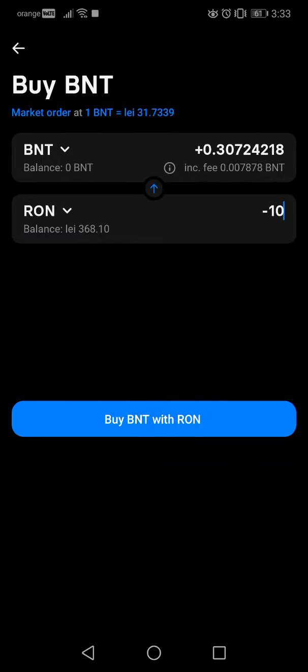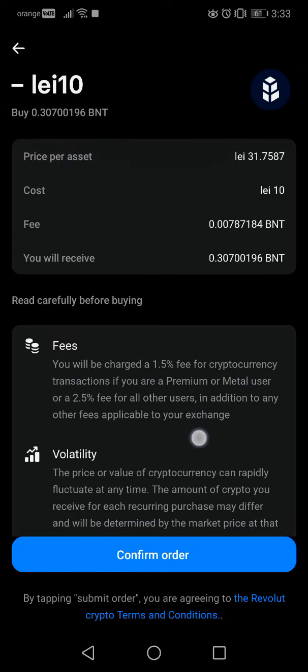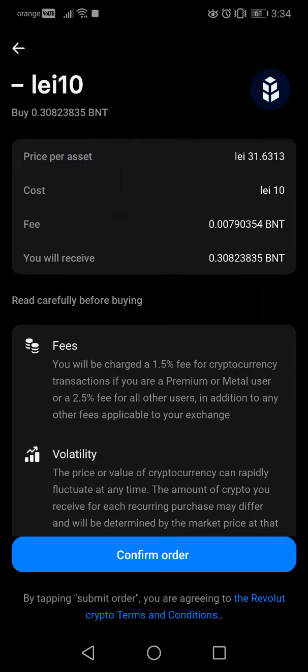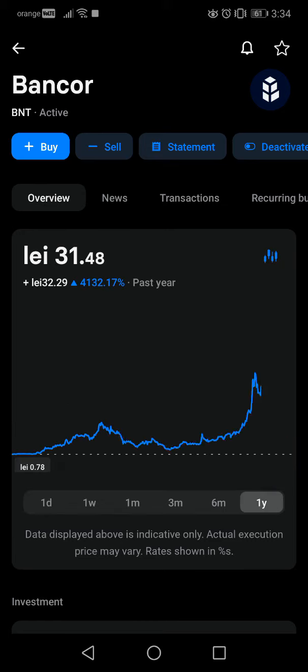Then tap on buy. Here are the conditions of this transaction — I recommend you read them before you invest in cryptocurrency. I already read them so I won't read them now. Then go to confirm order and you exchanged 0.3 Bancor. That's it for this video. I hope it was helpful, please consider subscribing, and if you have any questions just ask me.